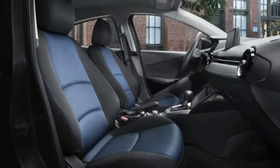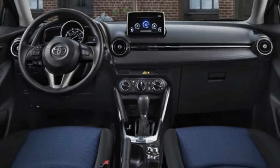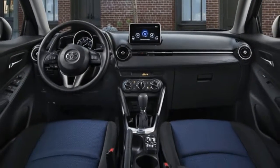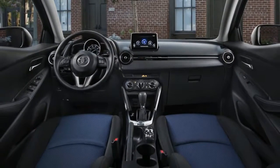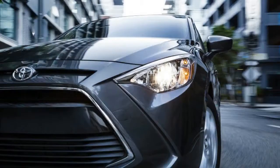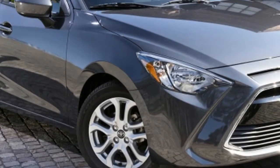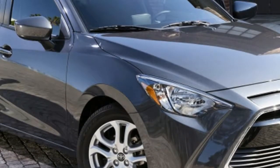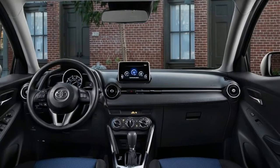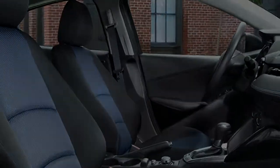Technically, there are a number of dealer-installed accessories, including your typical fare of mud guards, rear spoiler, cargo organizers, and such. However, none of them are really necessary — with one exception. For some odd reason, the Yaris does not come with a center armrest. It's a $195 accessory, and frankly it should be a standard feature because it's so useful. Ours wasn't equipped with it.